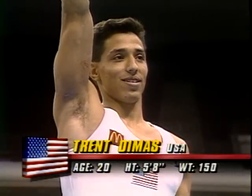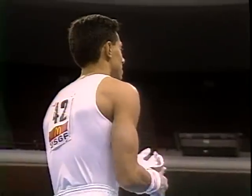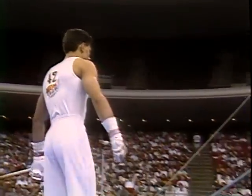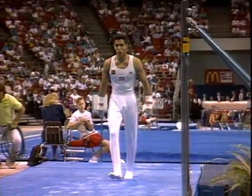I remember, Tim, that he does a sensational triple dismount. Has he still got that in his routine? He sure does. Fasten your seatbelts, folks, because we are in for some high-flying gymnastics here.